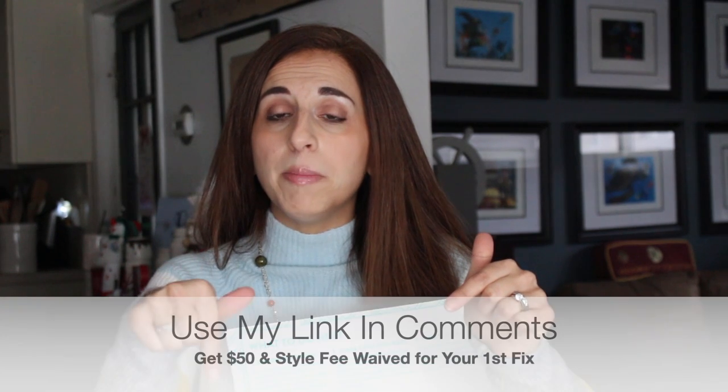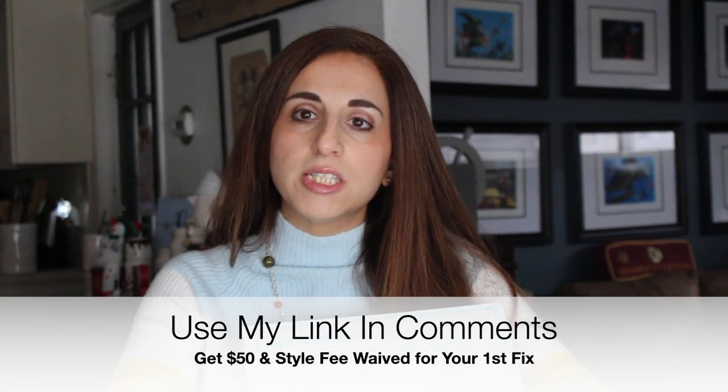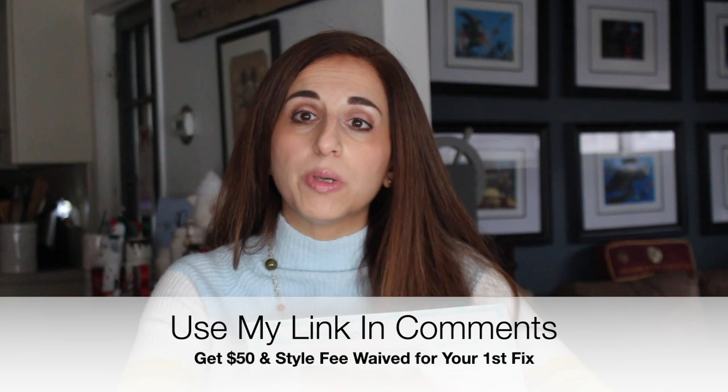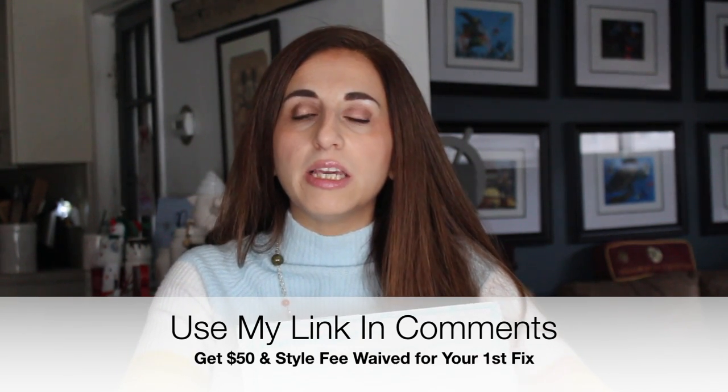With Stitch Fix you pay a $20 styling fee, but I don't pay that because I took the $49 Style Pass offered to me last year. If you use my link in the comments, you get that styling fee waived for your first fix. They're also still offering $50 toward your first fix, so anything you buy would be minus that $50 — a pretty good deal. You could probably get at least one item for practically nothing.